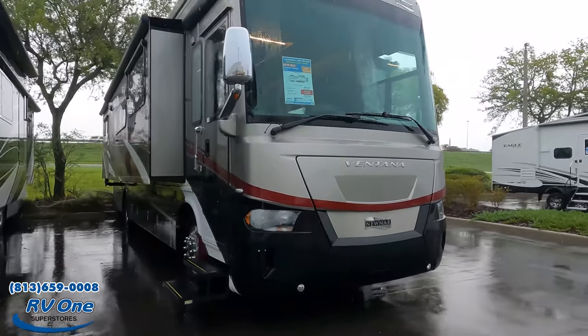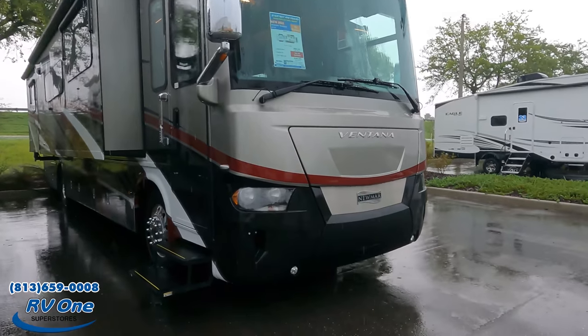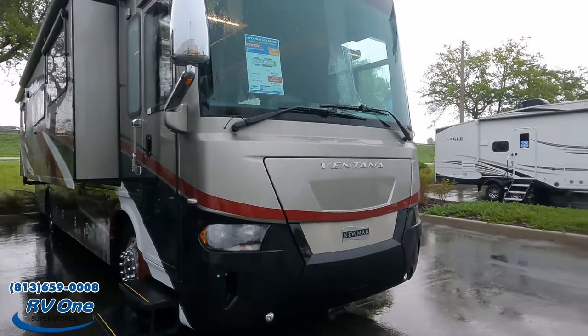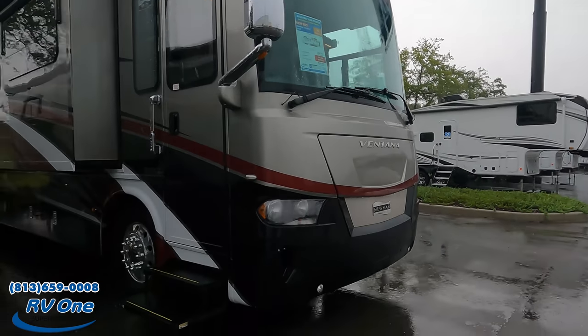This sits on a custom Freightliner chassis with a 360-horsepower Cummins engine. Right underneath there is an Onan 8000 diesel generator. And right up there you can see it has the camera up top for the 360 digital view.